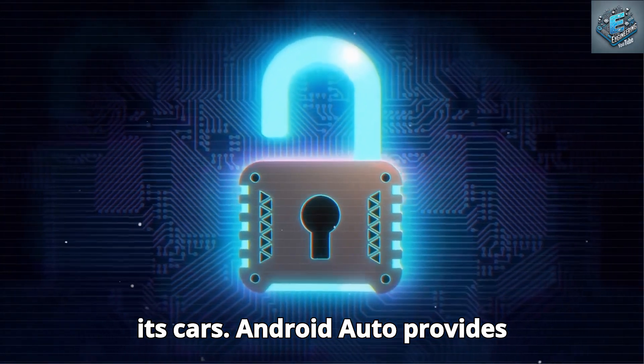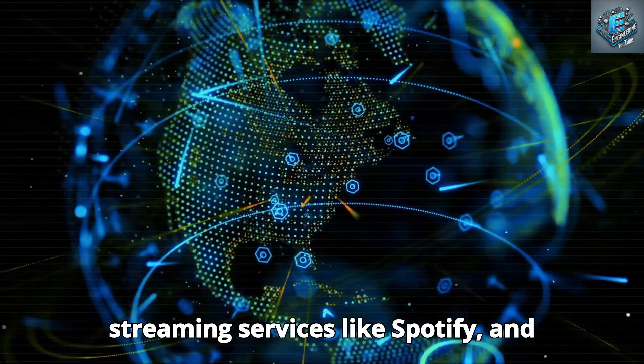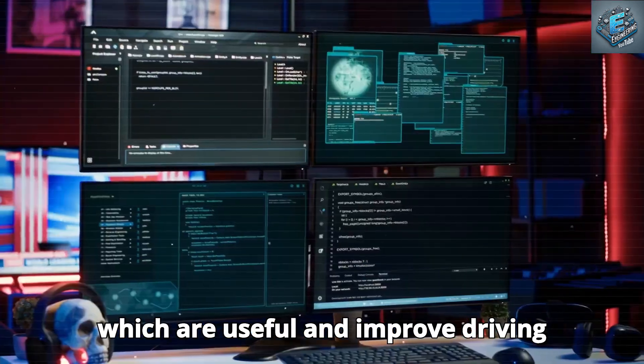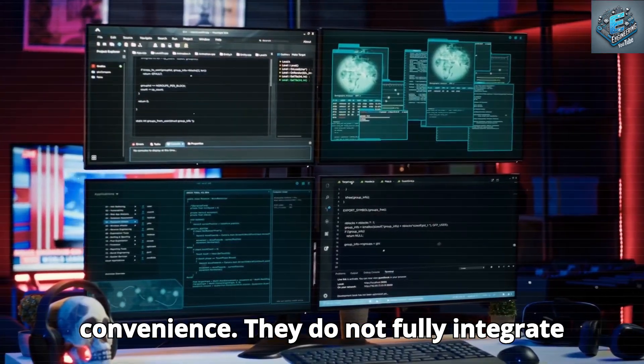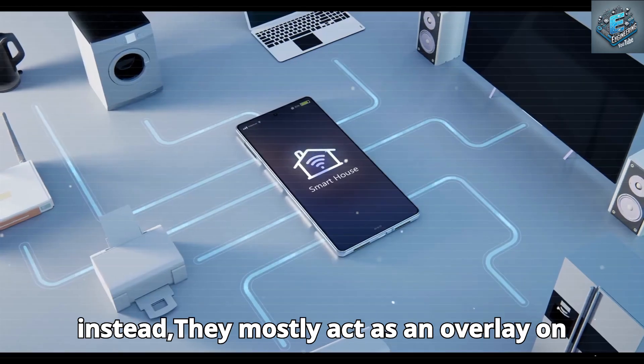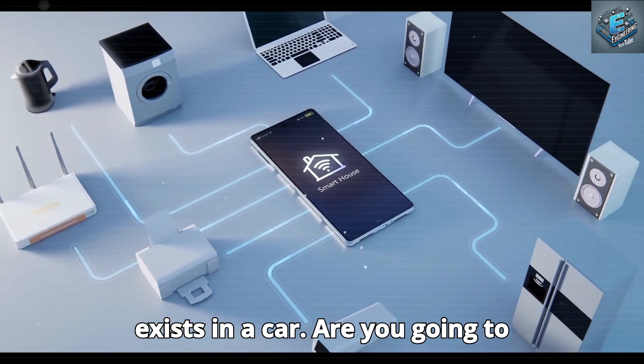Although Google and Samsung have made Android Auto compatible with cars, they don't have the same level of integration as Tesla with its own vehicles. Android Auto provides voice-activated controls, hands-free texting and calling, streaming services like Spotify, and navigation apps like Google Maps, all useful features that improve driving convenience. However, they mostly act as an overlay on a car's existing infotainment system and do not fully integrate with the vehicle's essential functions.